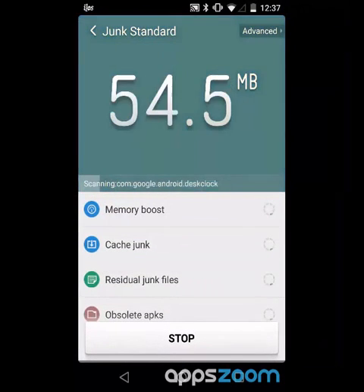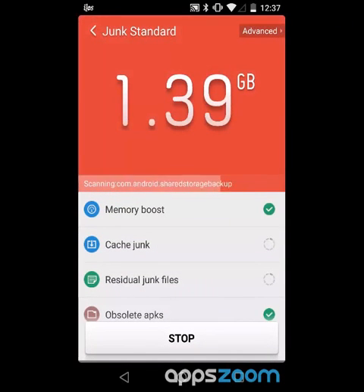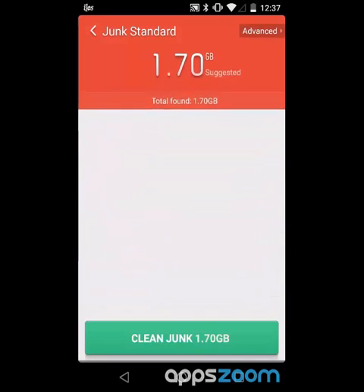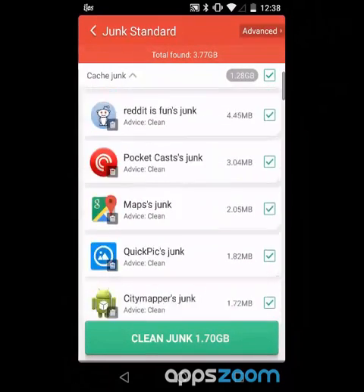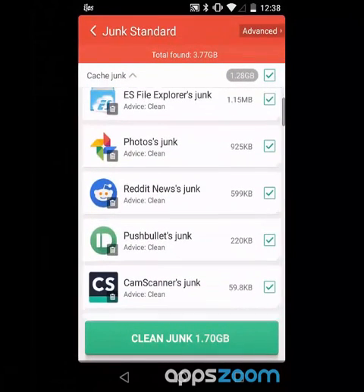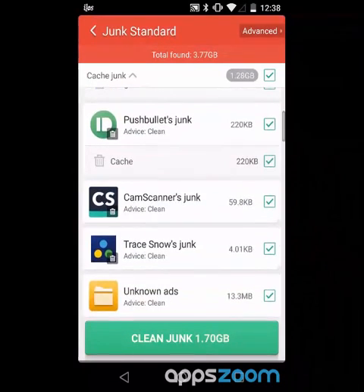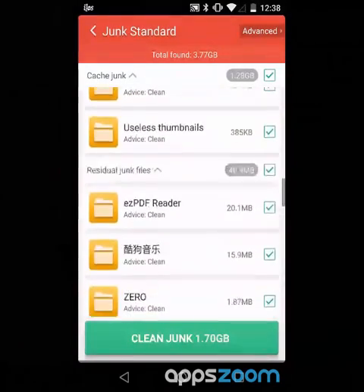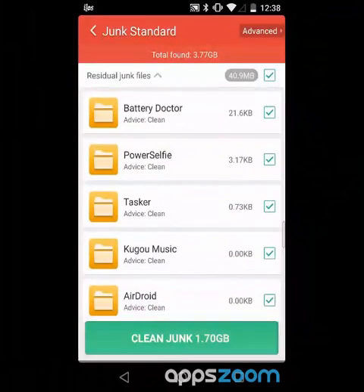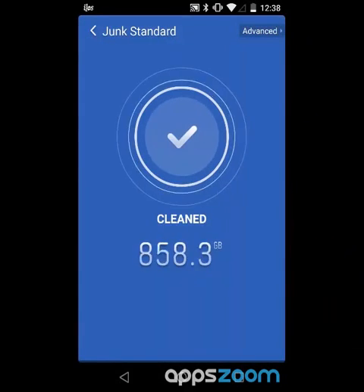I don't know what those junk files are — it's just going to clean it automatically. Maybe I'm too much of a control freak. It does tell me what the junk is: image cache from Reddit news. I can look at each of these things — temporary files, unknown ads. This does look pretty junky. Okay, we'll clean the junk. And we're getting rid of all of it. I feel so squeaky clean.